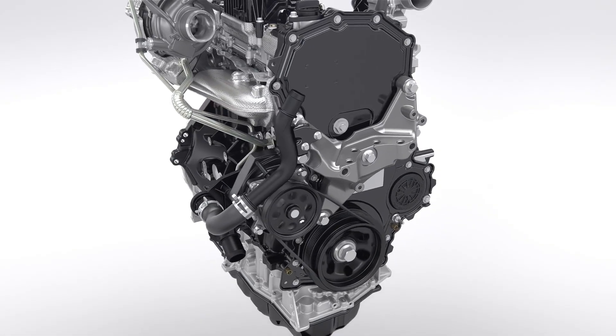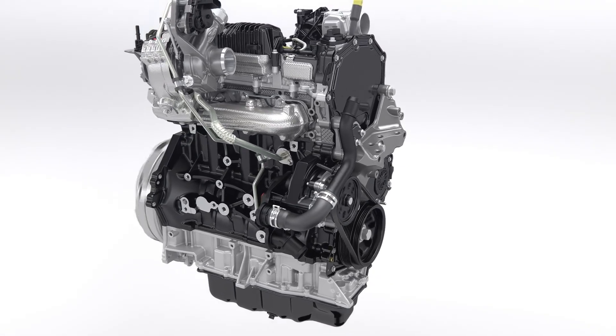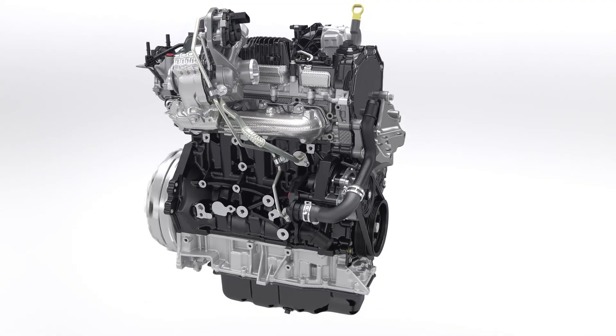This new 2.0-liter EcoBlue diesel engine is 4 decibels quieter than the outgoing 2.2-liter TDCi at idle.